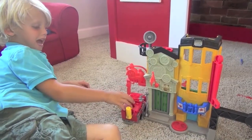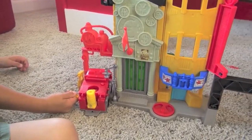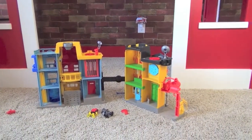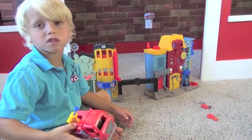He even has a gas pump. Welcome to Imaginext City. Let's turn on the adventure. This is what the inside looks like. This firetruck interacts with the set.